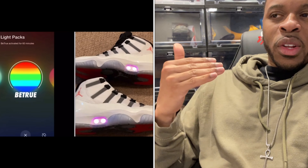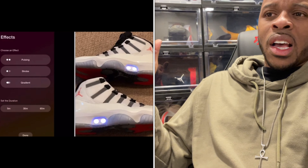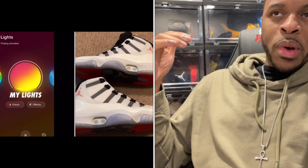My concern is that at some point you may not be able to find the Nike Adapt app on the Apple Store or the Android Store. Beyond August 2024, if you buy a new phone and want to transfer the app, it may not work on newer phones. There are some backdoor ways to do it on Android and Apple, but I won't promote that on the channel.